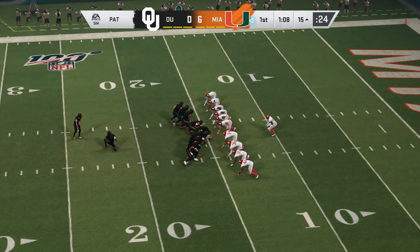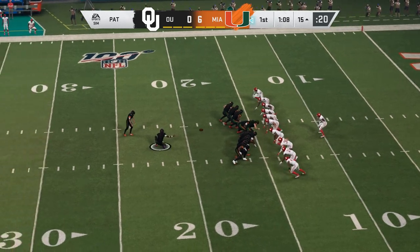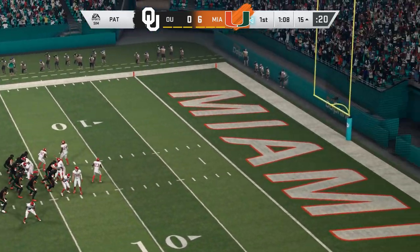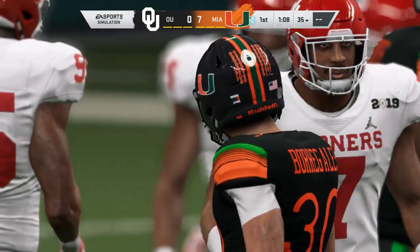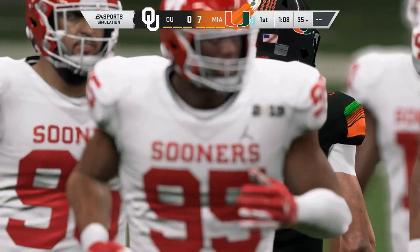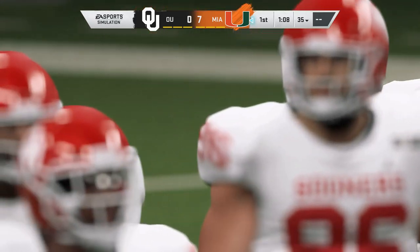That's a good touchdown — the guys are celebrating with him. Nice play there, and that's what you want to see. Borg Alice has had a good start to the season for sure.